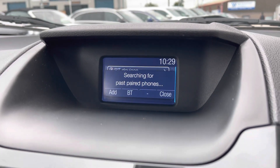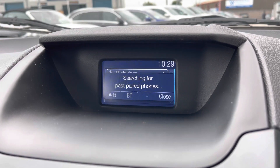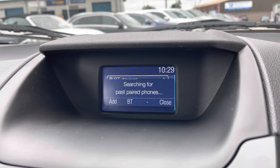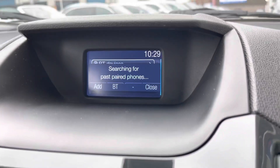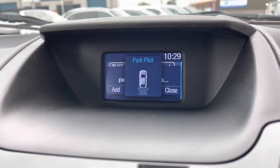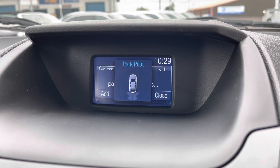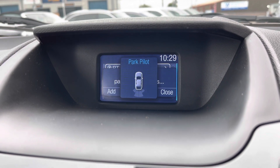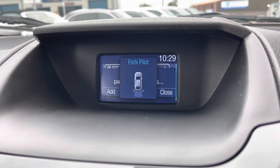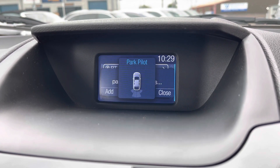Also included with this display is Bluetooth telephone connectivity, which allows you to easily connect your phone to the car to make or receive calls, as well as listen to your own music — all controlled by the buttons without needing to pick up your phone. When the car is put into reverse, the rear parking sensors come up, giving you an indication of any objects behind that you might have missed, helping to keep the car looking great for longer.